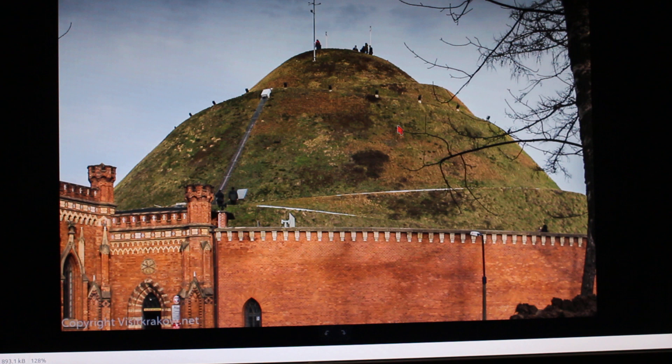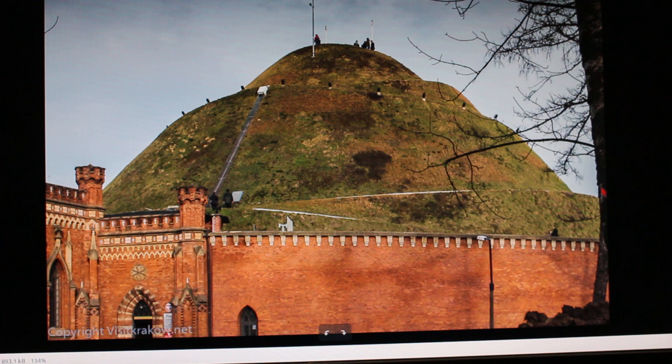This is the Kopiec Kościuszki in Poland — the Mound of General Kościuszko, who organised a peasant army which in one battle beat the Russians. The people were so happy they allegedly built this. But I think they converted this from an ancient monument.